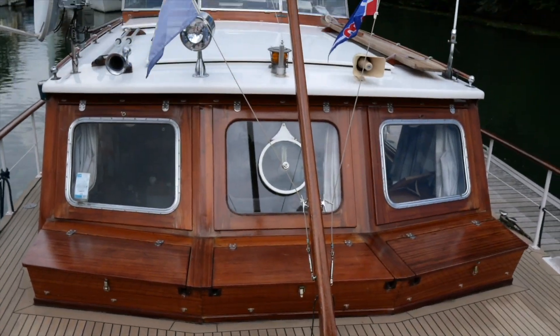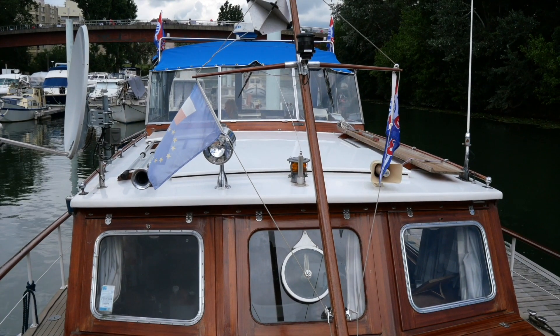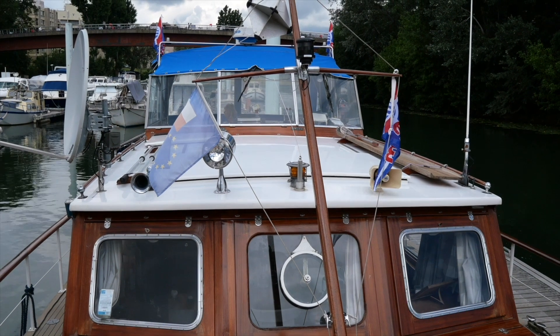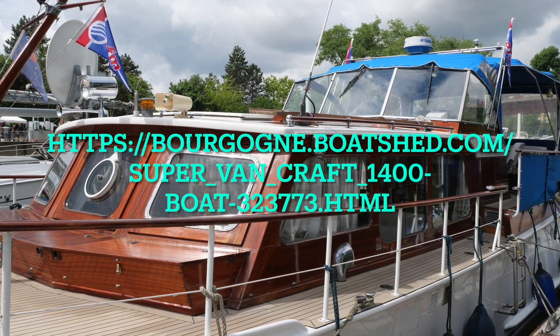There you have it. If you'd like any more information, I'm Graham from Boatshed Bourgogne and all my contact details figure on the information page at www.boatshedbourgogne.com. I'd love to hear from you.